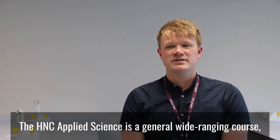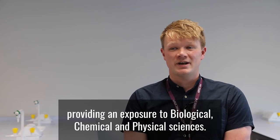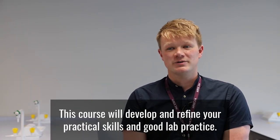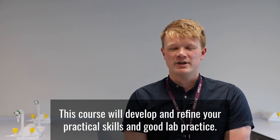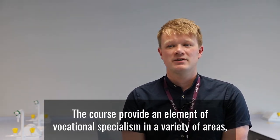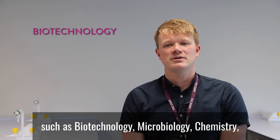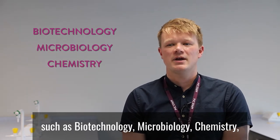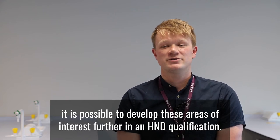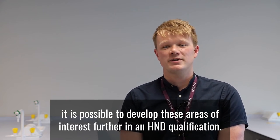The HNC Applied Science is a general, wide-ranging course providing an exposure to biological, chemical, and physical sciences. This course will develop and refine your practical skills and good lab practice. The course will provide an element of vocational specialism in a variety of areas such as biotechnology, microbiology, chemistry, and pharmaceuticals. Upon completing this group award, it's possible to develop these areas of interest further in an HND qualification.